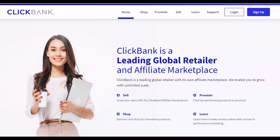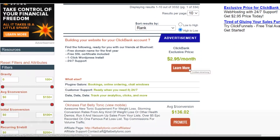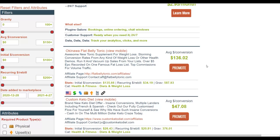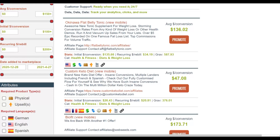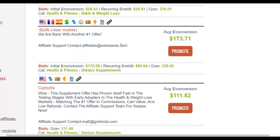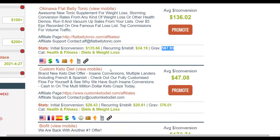The first step is to choose an offer to promote. You want to make sure the product is converting very well. Go to the ClickBank affiliate marketplace and sort by gravity — this shows you the top-selling products, which means they're actually selling well. Make sure the offer you promote also pays a high commission per sale. For example, Okinawa Flat Belly Tonic has been selling for a very long time and still converts well, with a very high gravity of up to 587.